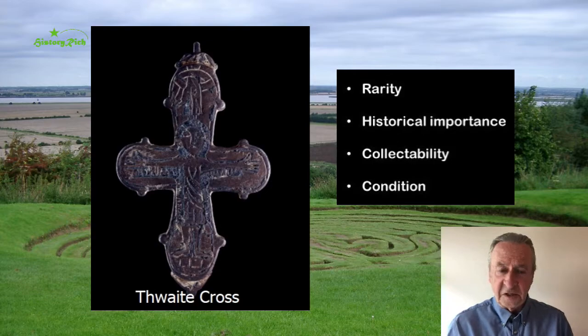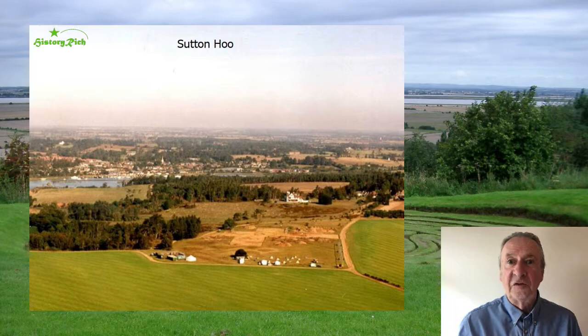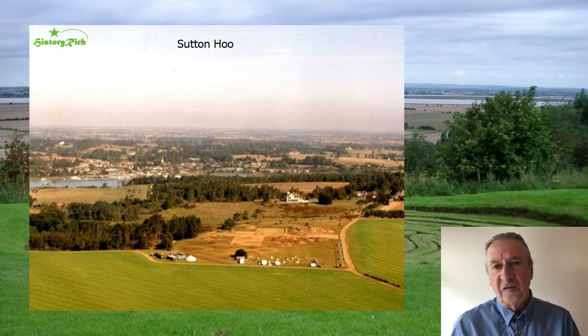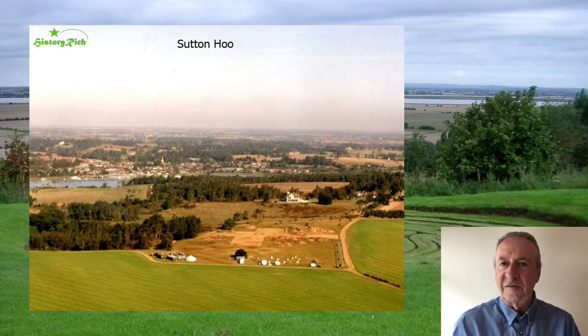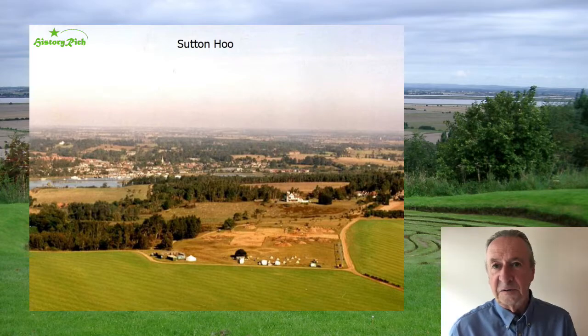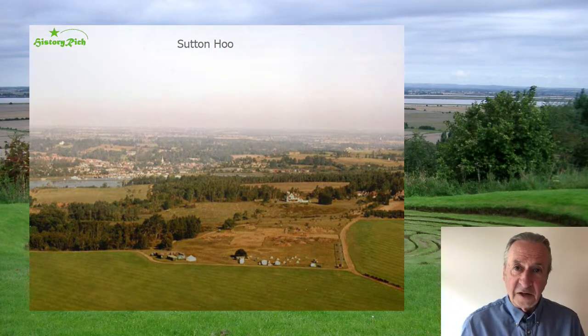In my introductory taster I mentioned the spectacular finds at Sutton Hoo and I'm going to return to those. Sutton Hoo is a heathy ridge overlooking the River Deben estuary, and on the opposite bank is the historic river port of Woodbridge. It's about eight miles from the sea, it's navigable, and it was the burial place of East Anglian aristocracy for a period of around 50 years from the late 6th century to the early 7th century. Where did the people live who were buried here? Probably about two miles upstream — we know there was a royal palace at a place called Rendlesham.